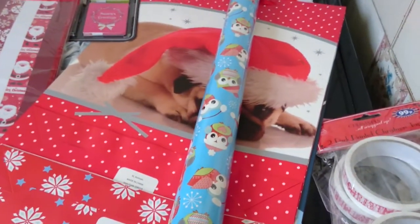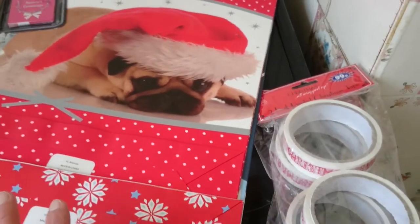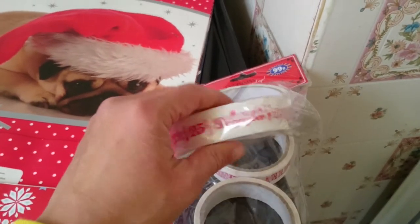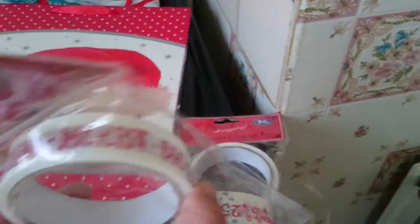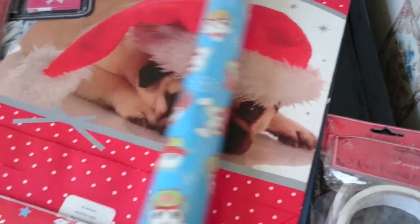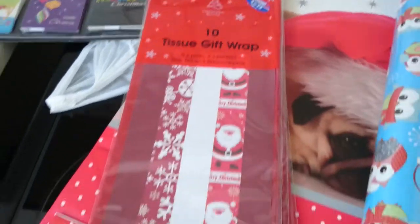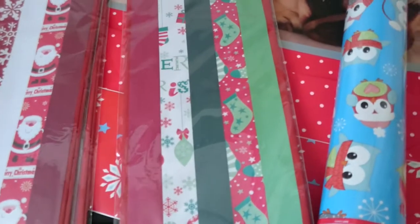Please excuse my messy kitchen. I got this owl wrapping paper - this was £1. Then I got this Christmas sellotape - one says 'Merry Christmas' and the other says '25th of December', so I got two packs at £0.99 each. Then I got some gift tissue paper, three for £2 - two with Father Christmas and Snowflakes, and one with Snowflakes and Stockings.